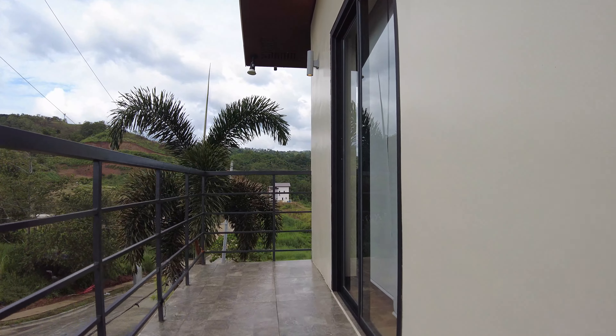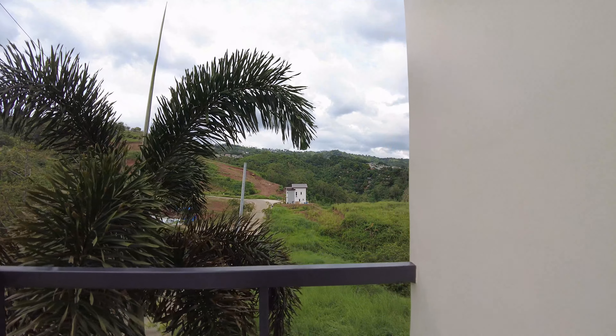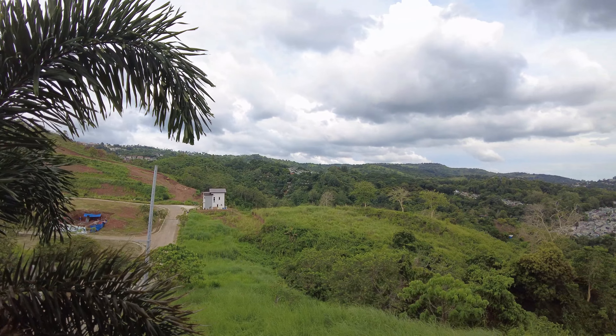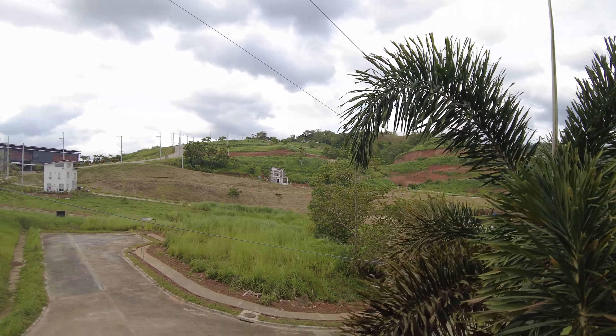This door will be your storage room. And makikita nyo yung circuit breaker nandito na rin.